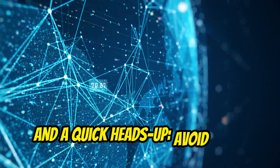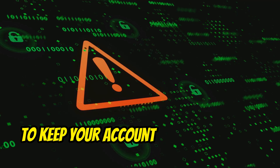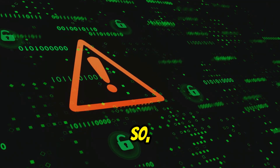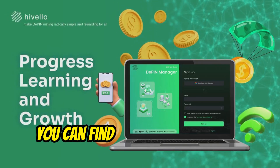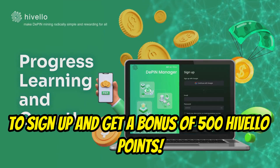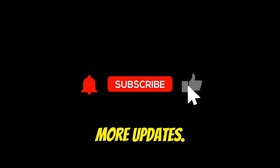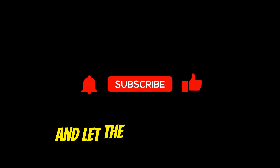A quick heads up — avoid using multiple accounts on a single device or IP to keep your account safe from bans. Use my referral link in the video description to sign up and get a bonus of 500 Hivelo coins. Start mining today. Don't forget to like and subscribe for more updates. Happy mining and let the earnings begin!